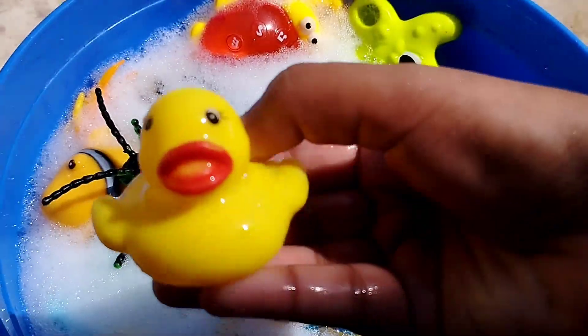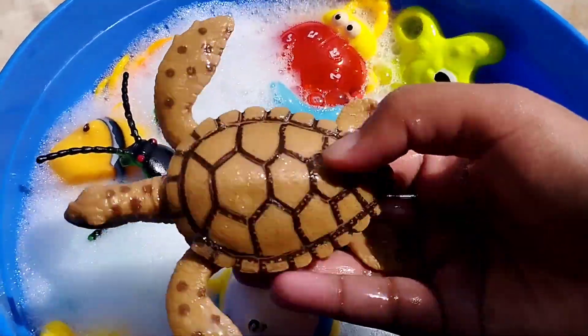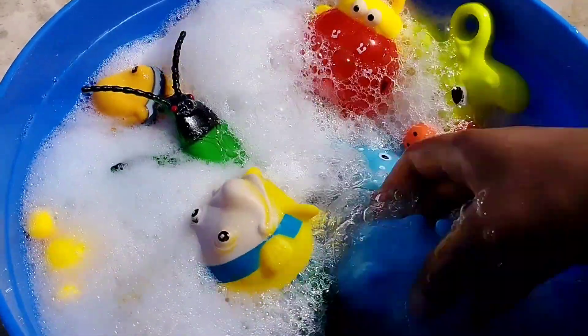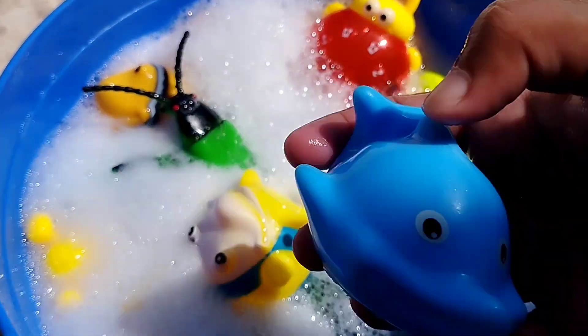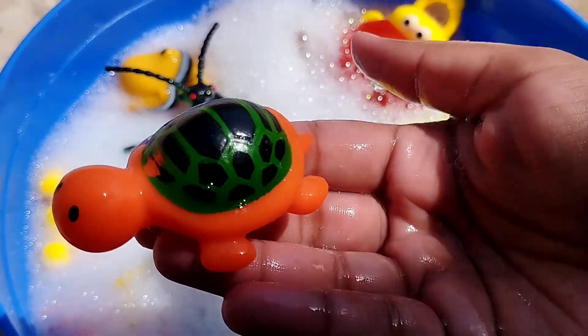This is a duck. The next one is a turtle. This is a turtle. The next sea animal is a blue whale. The next one is a little turtle.